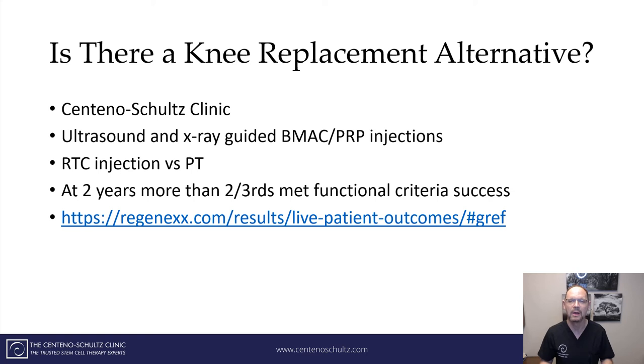So are there options? Absolutely. At the Centeno-Schultz Clinic, we are experts in the management of knee pain and arthritis. We have been doing 16 years of high-level research and clinical care, utilizing ultrasound and x-ray-guided bone marrow concentrate that contains stem cells and PRP injections. We also completed a study where we randomized patients between physical therapy versus injections, and at two years we had a profound impact on those patients following injection. We publish all of our results — here is the link if you want to check. It's a live database and we are committed to establishing transparency in all of our results.